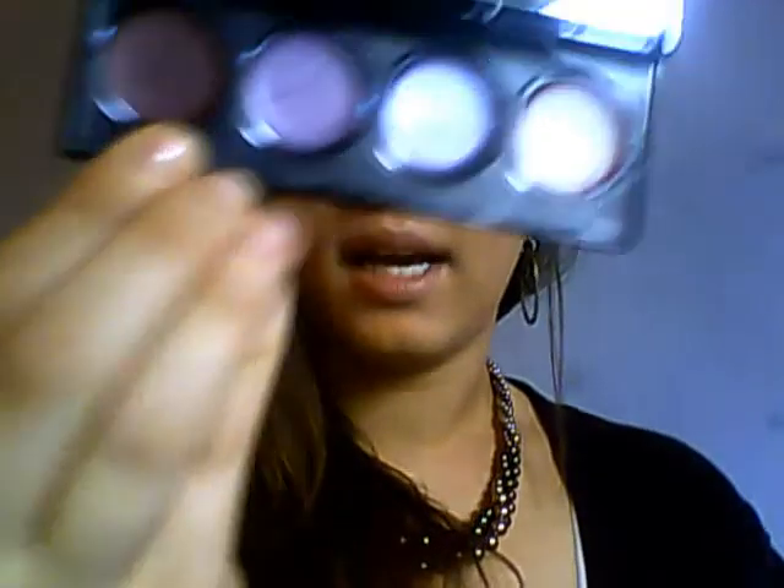And then the darkest color I have as my eyeliner. I use Maybelline's gel liner for the top.